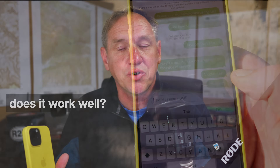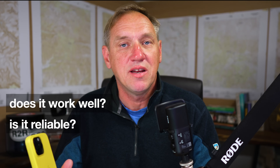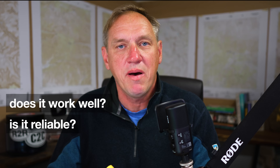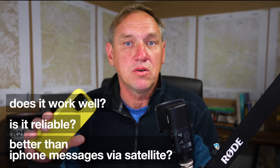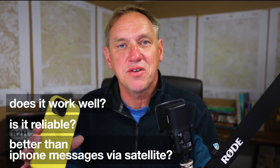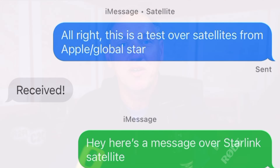I wanted to know: does this actually work? Can I send texts back and forth? Is it reliable? Would I trust my life with this service if I needed to dial or text 911 in the backcountry? And how does the Starlink texting compare with the Apple GlobalStar texting, both of which are on this iPhone 16 — which really just blows my mind that this phone has two separate satellite systems on it.